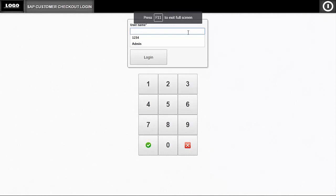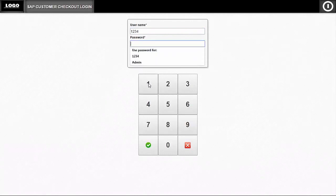Here we are at the user login screen. There are a number of ways to log in: if a keyboard is installed as part of the EPOS system you can type in your details, you can use the numeric keypad on screen, or you can log in using a barcoded ID card. I'm going to use the numeric keypad option.